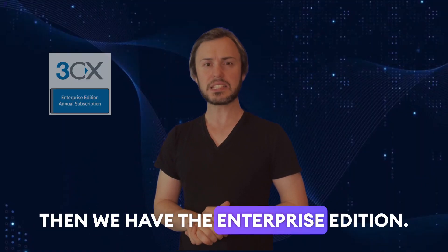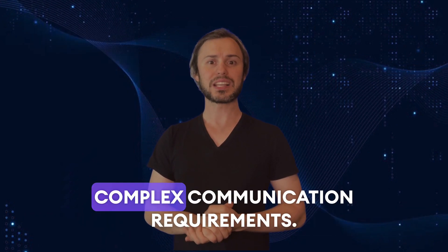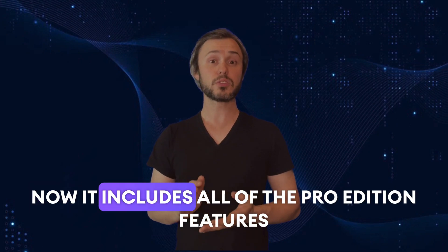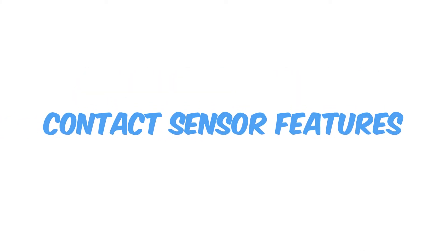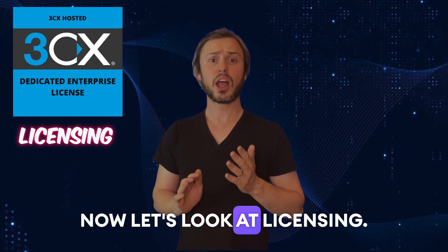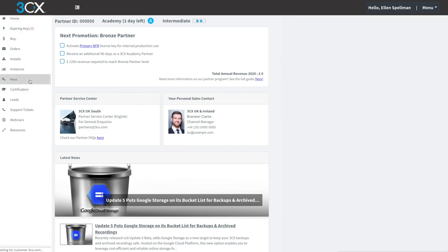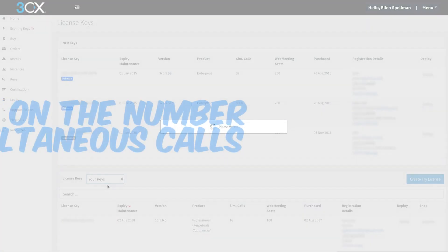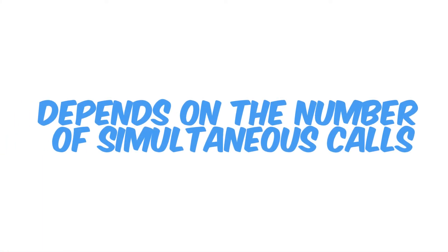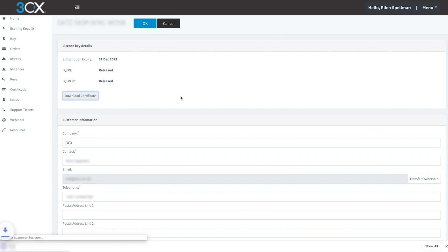Then we have the enterprise edition, designed for large enterprises with complex communication requirements. It includes all pro edition features along with advanced security, contact center features and support for up to 500 participants in web conferencing. 3CX offers annual licenses based on the edition chosen. The cost of the license depends on the number of simultaneous calls, also known as channels. The more channels you need, the higher the licensing cost.